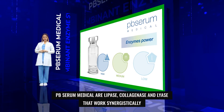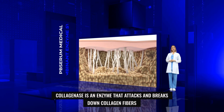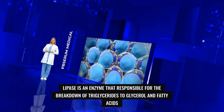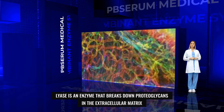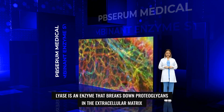PB Serum Medical enzymes are lipase, collagenase, and lyase, which work synergistically. Collagenase is an enzyme that attacks and breaks down collagen fibers. Lipase is an enzyme responsible for the breakdown of triglycerides to glycerol and fatty acids. Lyase is an enzyme that breaks down proteoglycans in the extracellular matrix.